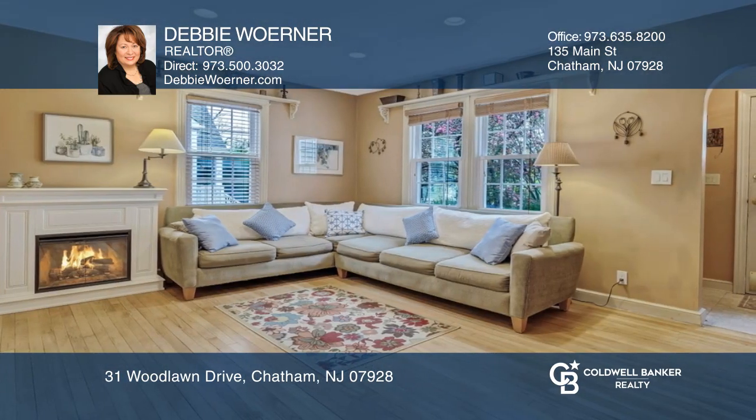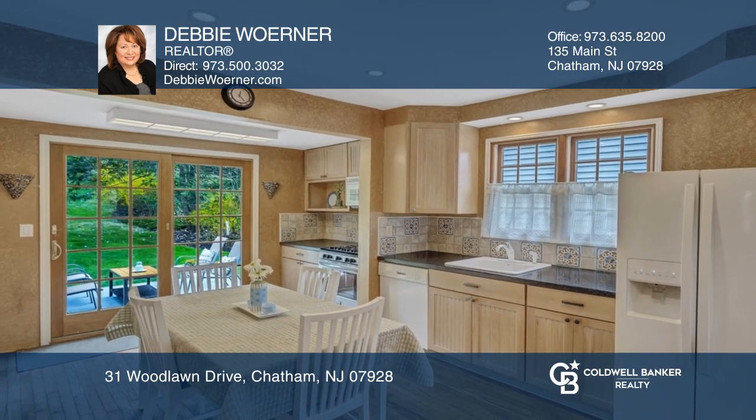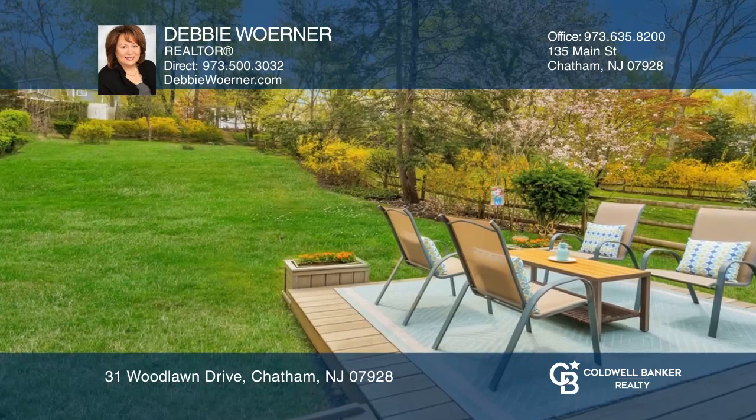Head outside and enjoy your large private and lush backyard. Downstairs you'll find your full unfinished basement with tons of potential, and your attached garage.